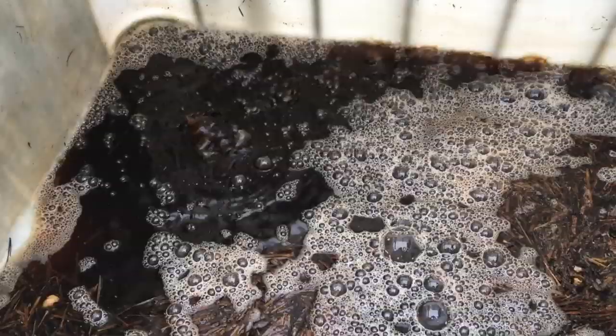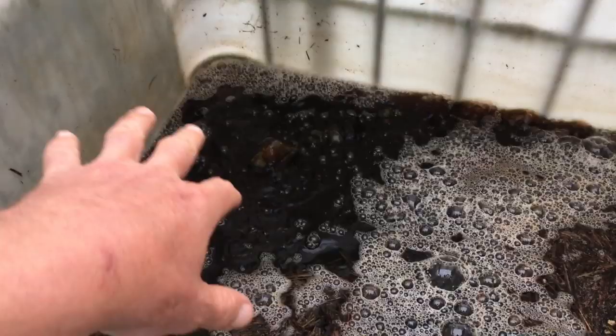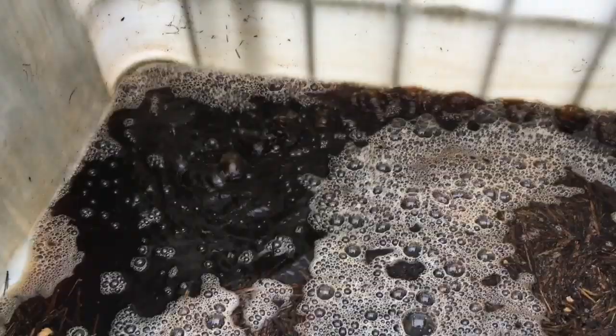We'll apply it early in the morning before it gets sunny and hopefully we'll see a marked response. This is going into our trial beds; the rest will go into the tomato tunnel, and then we'll make another batch to put on the gums to help remedy our lack of fertility with our wood-based compost.